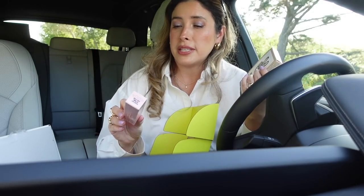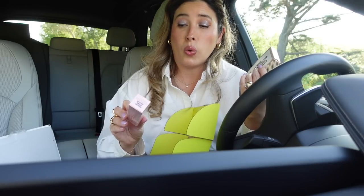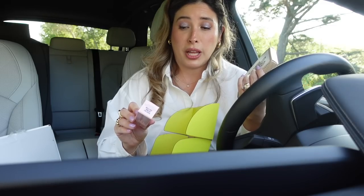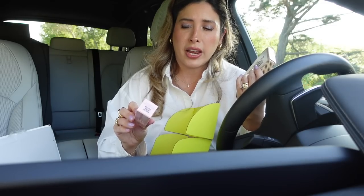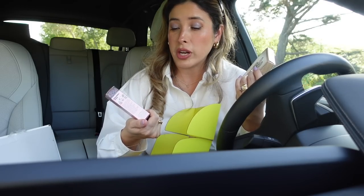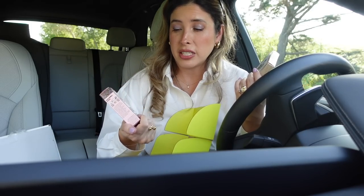They also sent me the Peace Out Retinal Face Stick. This is a retinal blend with fruit enzyme blend and vitamin C. I haven't heard about this before, but I'm intrigued.